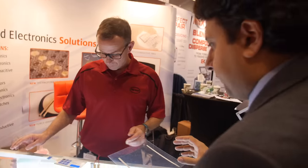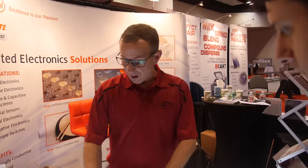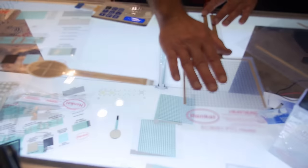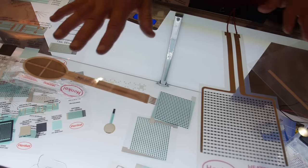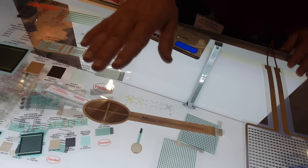Which of these materials are you seeing the most initial traction for? The fine line printing is already commercialized — we sell it in large quantities right now. These other ones are new technologies, but we've gotten phenomenal response on the force sensing resistors. It seems like a really exciting new technology and people are finding a lot of new applications for it.